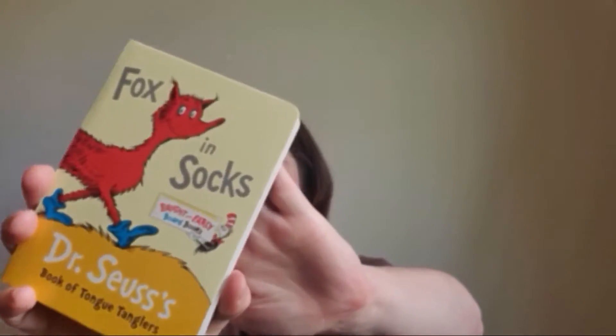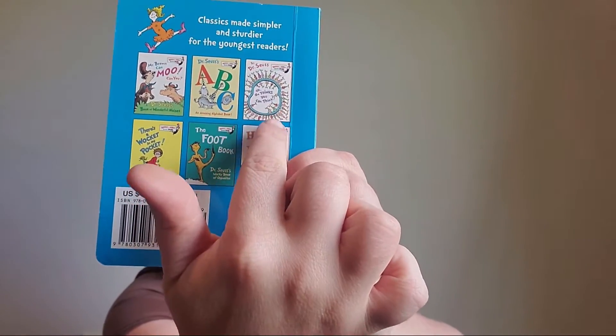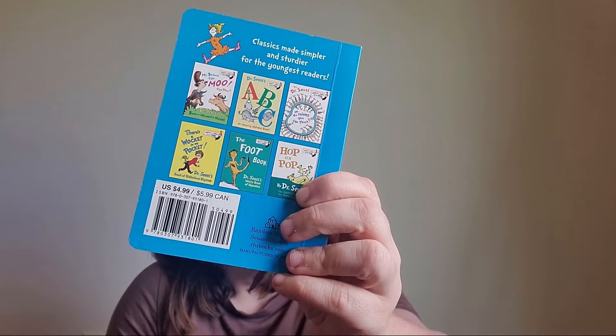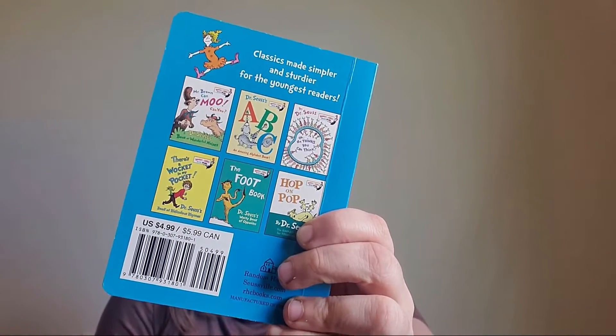The next book I got was this Dr. Seuss four-book set. Declan loves these — he has quite a few already. His favorite right now is 'Hop on Pop.' We usually read two books before his nap and two before bed, and he loves to pick up 'Hop on Pop' and say 'pop pop pop.' This set is 'Fox in Socks' plus others. The back says $4.99, though I'm not sure that's exactly what I paid.